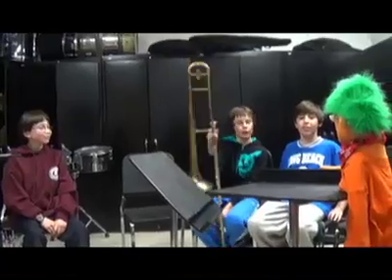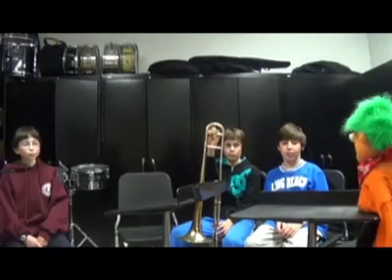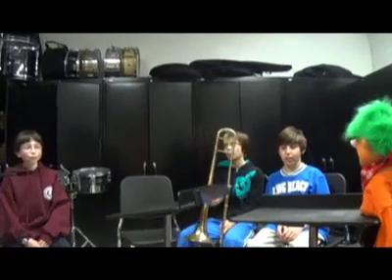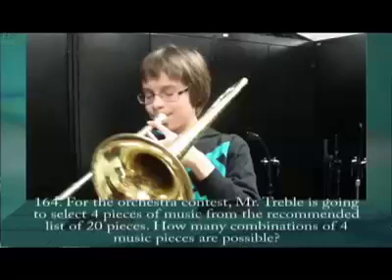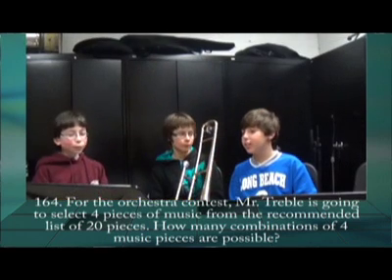We had math last period. What did you say? We had math last period. I tried it for both of you. Talk to my class. For the orchestra contest, Mr. Treble is going to select four pieces of music from the recommended list of 20 pieces. How many combinations of four pieces of music are possible? Okay, we need to solve it.